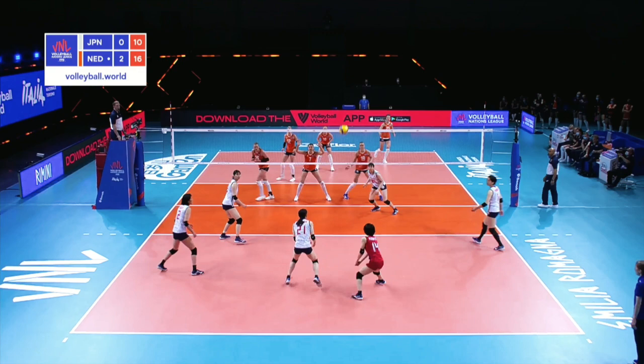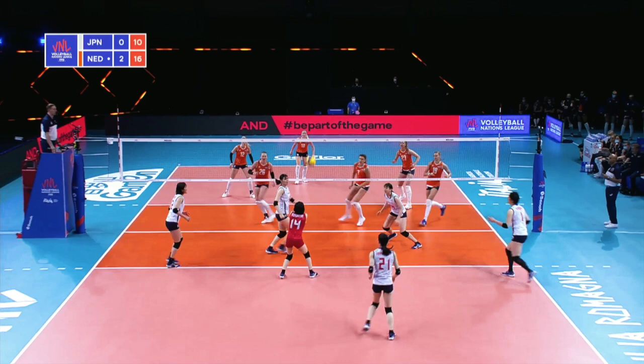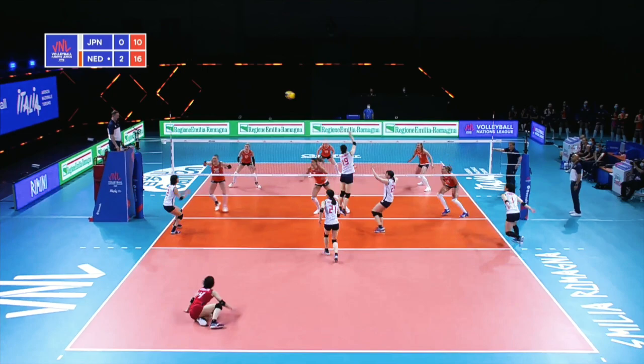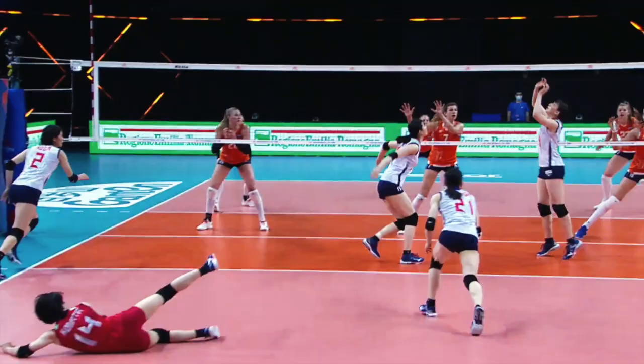Right from the first point they have set their stall out and they've done everything they've wanted to do. They didn't know how to scramble the ball back. Up goes the block, and still — fantastic pick up by Koga. Occasionally things go wrong for the Netherlands, but not much. 11-16. Brilliant.